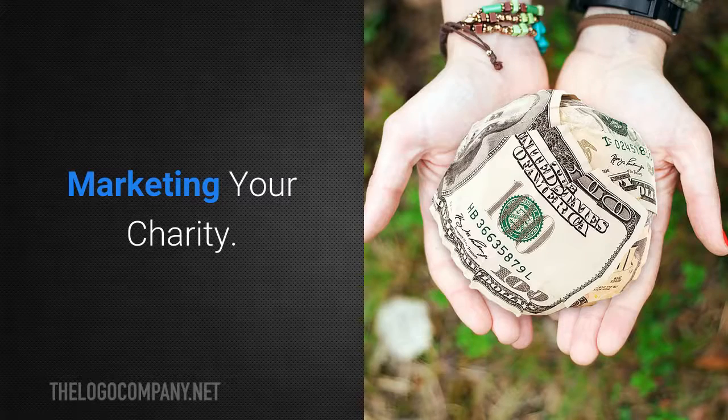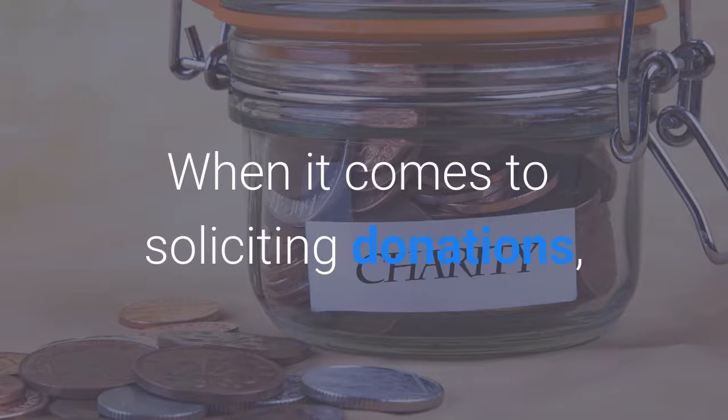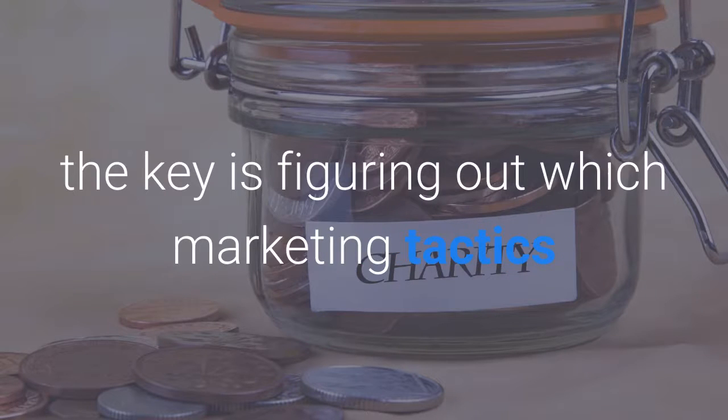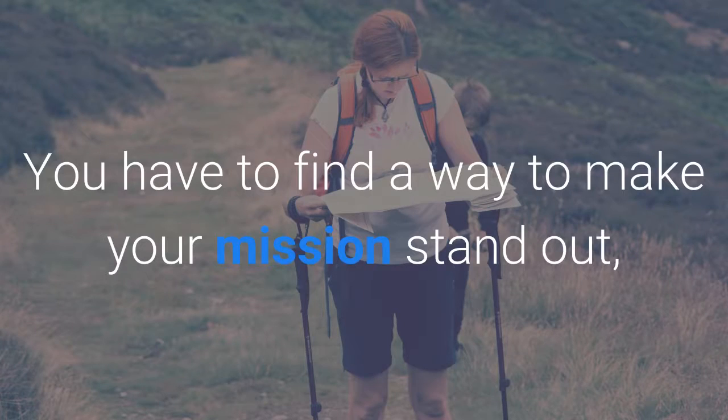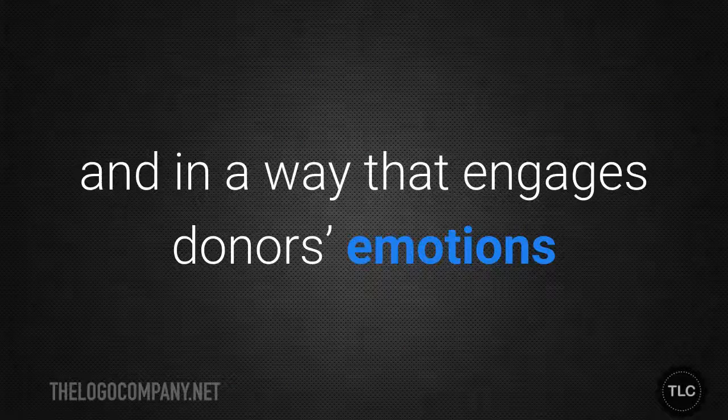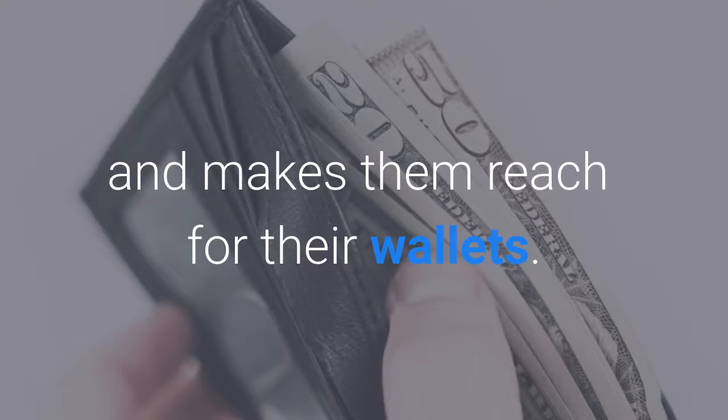Marketing your charity. When it comes to soliciting donations, the key is figuring out which marketing tactics are most likely to appeal to your target donors. You have to find a way to make your mission stand out in a way that engages donors' emotions and makes them reach for their wallets.